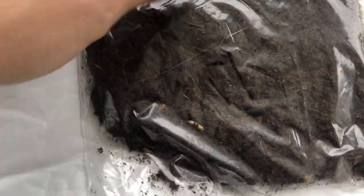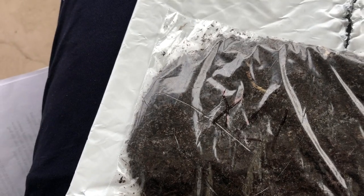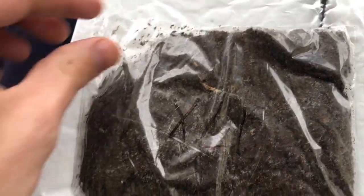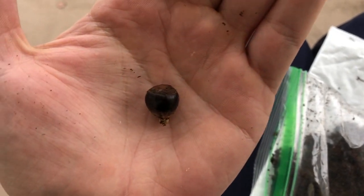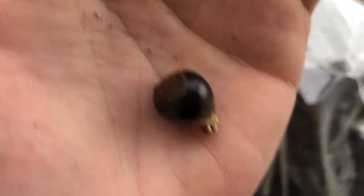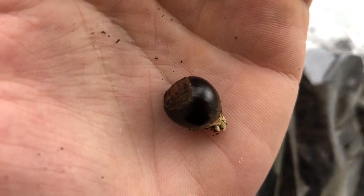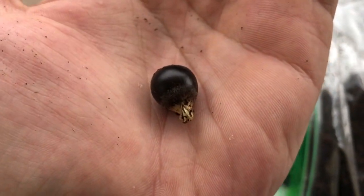I saw some people say that theirs had sprouted already from the mail, and sure enough I'm seeing some roots here. The Ozark Chinquapin likes to sprout — it's recommended to sprout and plant in the spring, but under the right conditions they will sprout in the fall, and that looks like what's happened here. Here's what one of them looks like — some have about an inch-long taproot starting. The nut itself is pretty small, about the size of a blueberry, and it's already starting to sprout.